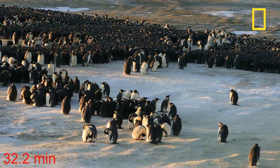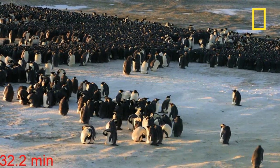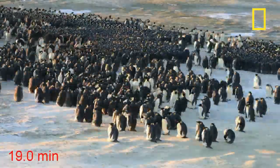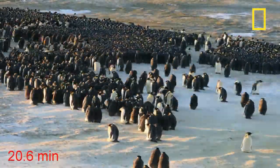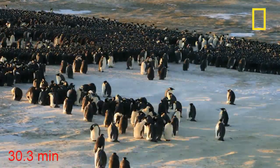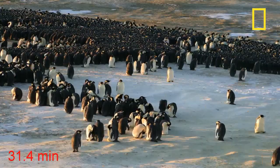Separate, smaller huddles can also merge into larger clusters. The emperor penguins in these videos are all male, and most carried an egg on his feet. The females had not yet returned to the colony. The study was published in the online scientific journal PLOS One.